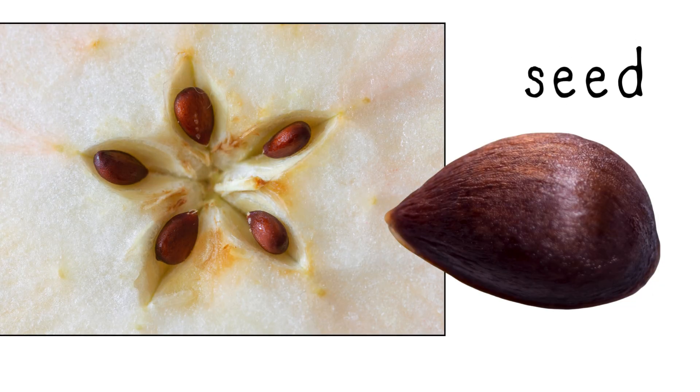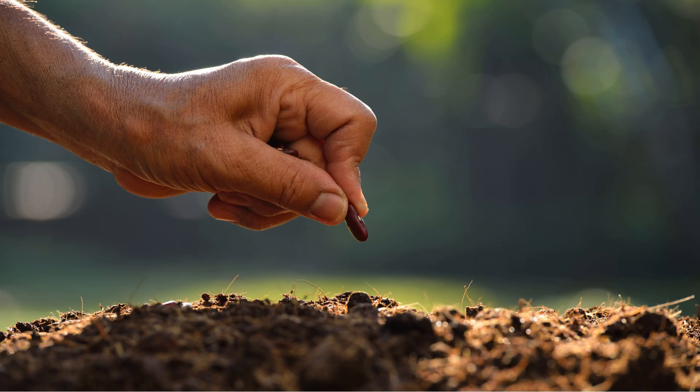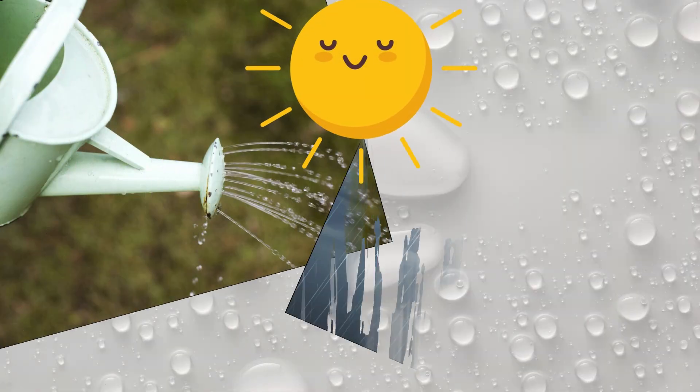It all starts with a seed. You can find apple seeds inside the apple. To grow, the seed needs to be planted in soil and cared for with sunlight and water.